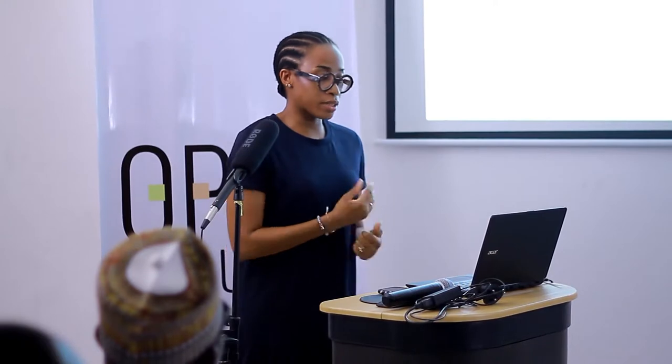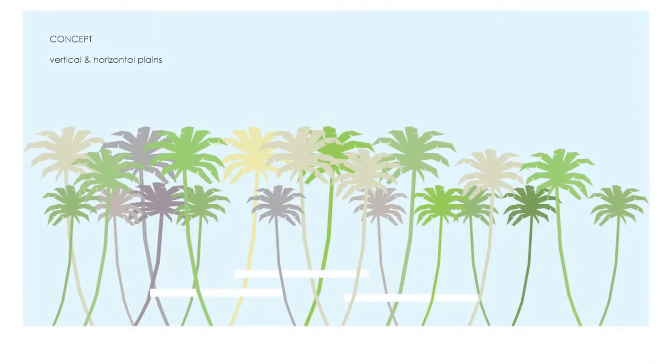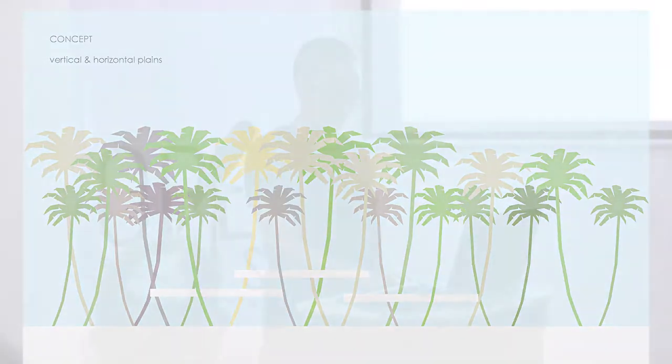Because of that, the concept was really vertical and horizontal planes — the palm trees being the vertical, and whatever intervention we were going to place being the horizontal. Of all the smaller pavilion buildings, we have a clubhouse, and this was the first 3D visuals of it.